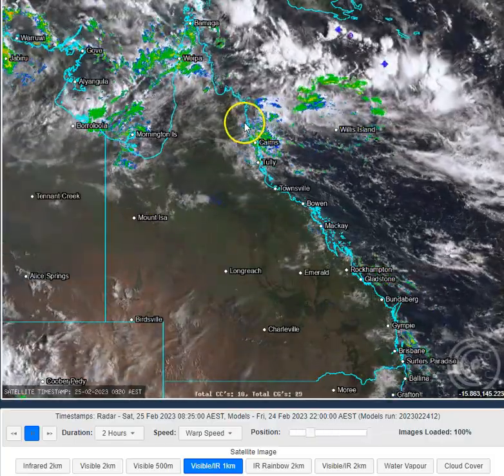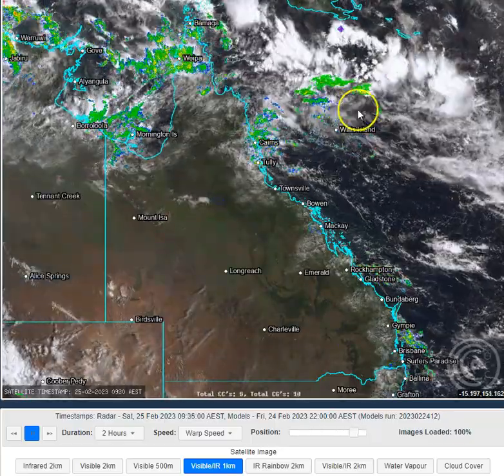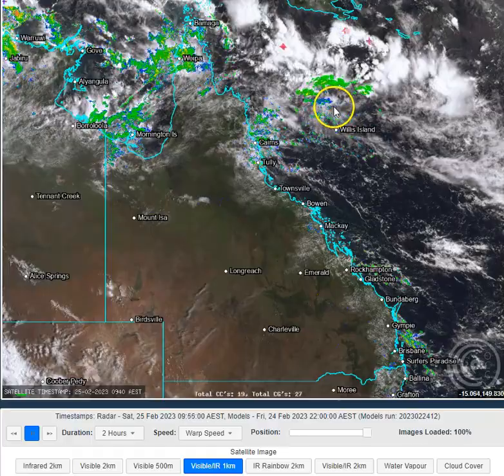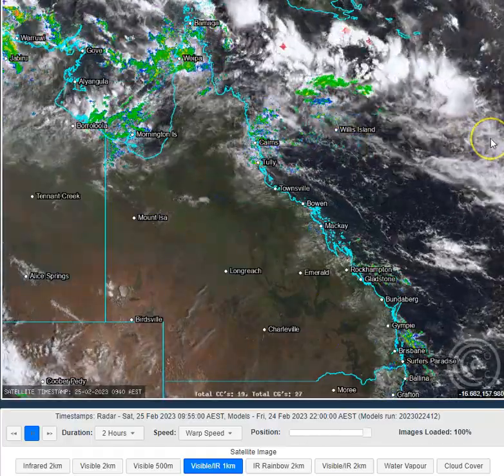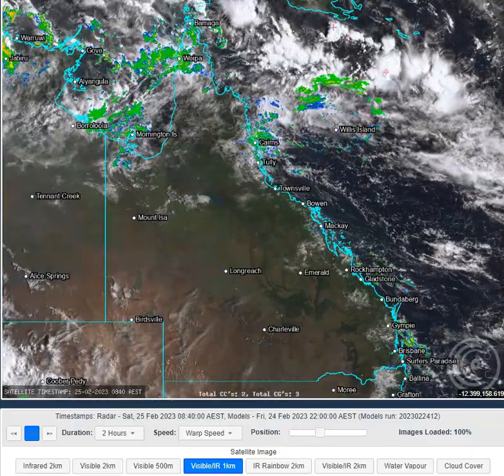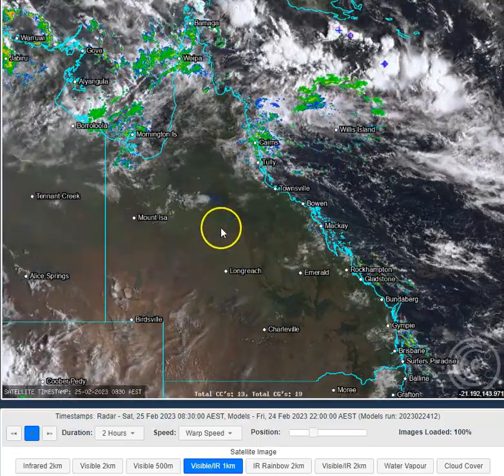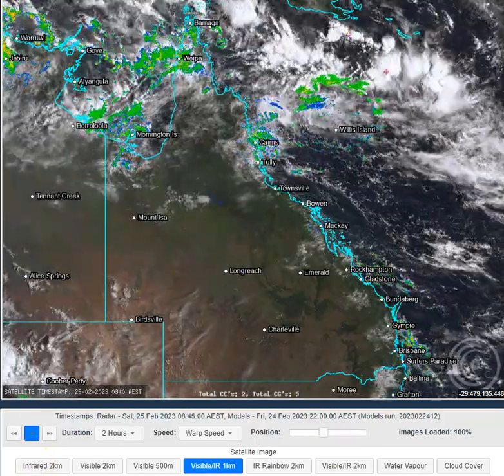We've got a weak circulation a few hundred kilometres to the north-east of Cairns. That circulation is gradually shifting eastwards over the next couple of days, gradually deepening as it pushes east into the eastern Coral Sea and interacts with another circulation near Vanuatu. Both of those circulations are not expected to come anywhere near Queensland and will not affect Queensland in a direct way.